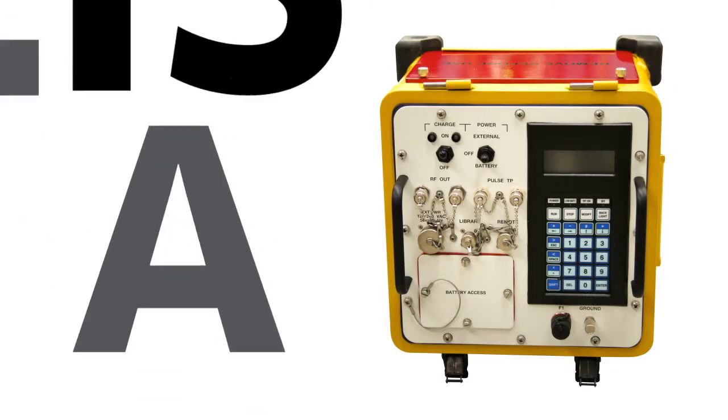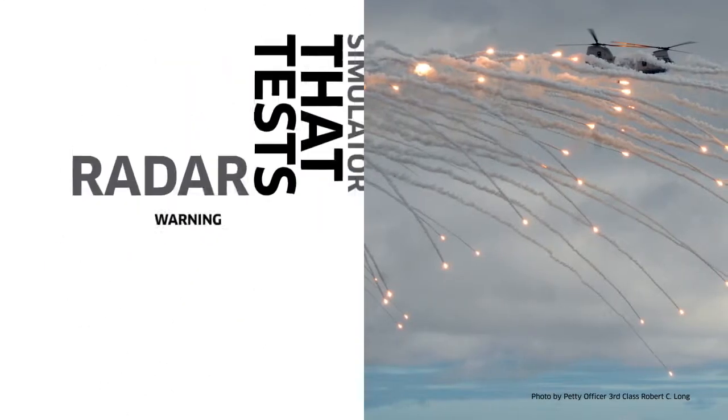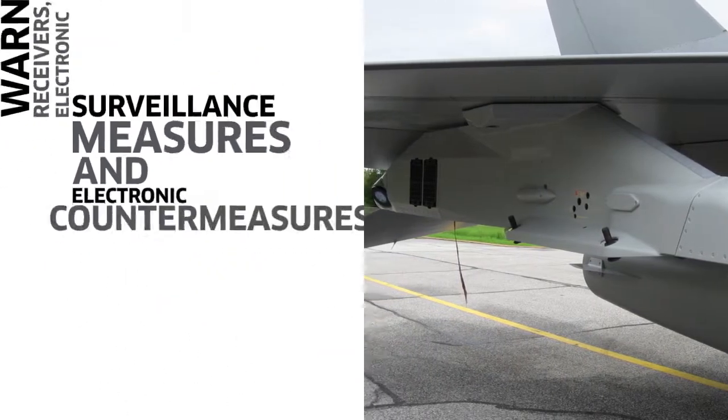The RSS is a portable, cost-effective radar simulator that tests radar warning receivers, electronic surveillance measures, and electronic countermeasure systems.